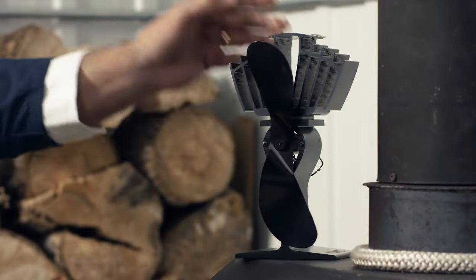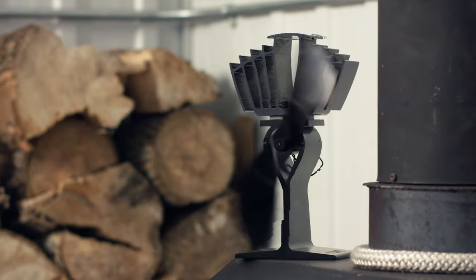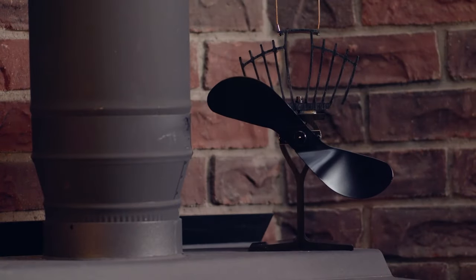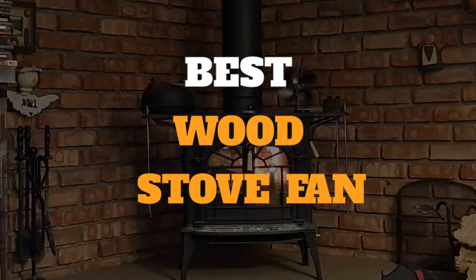But when you get a wood stove fan, it will heat your room evenly due to its excellent air circulation feature. Stove fans are an impressive innovation and have become a popular addition to homes. In this video, we've gathered some of the best wood stove fans for you to choose from.